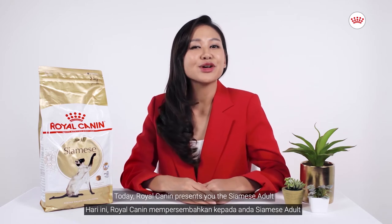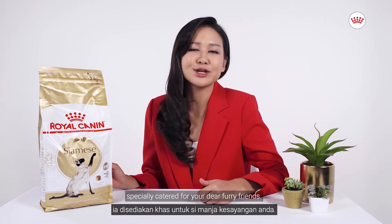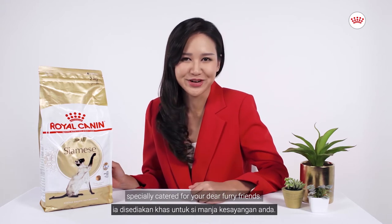Hello everyone! Today Royal Canyon presents you the Siamese adult from the feline breed nutrition, specially catered for your dear furry friends.